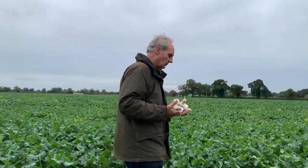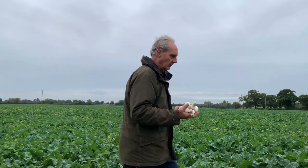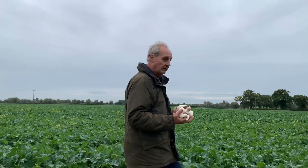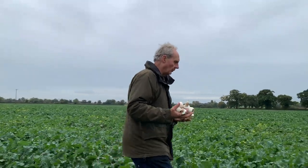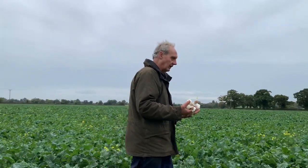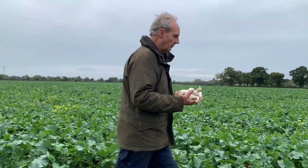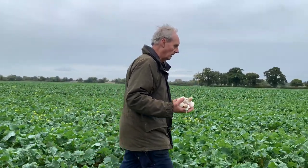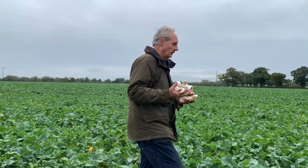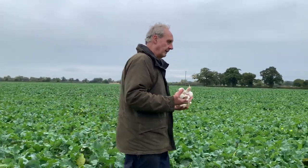The other thing we did last year was we tried putting a cover crop in a standing crop of peas next to this field to see if we could trap the cabbage stem flea beetle. Unfortunately, although the seeds were spread nicely and they sat there, it was so dry that they never came. The crop of peas was taken off and there was still nothing, and by the time we got the rain we were ready to start putting wheat in. So that was a bit of a failure.